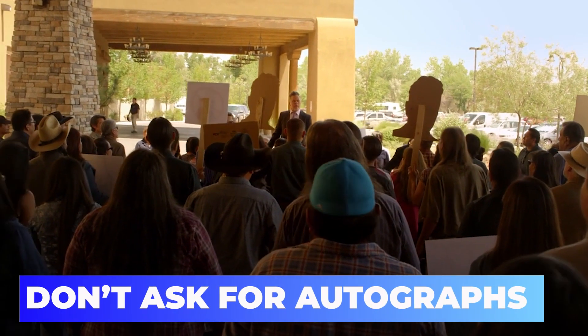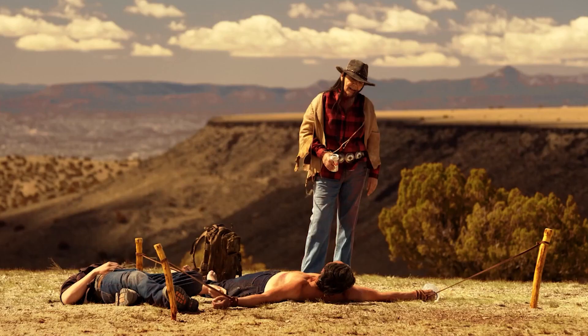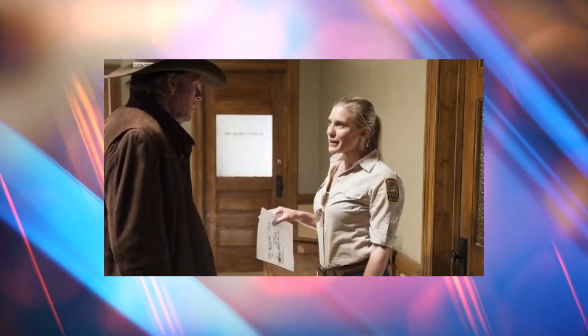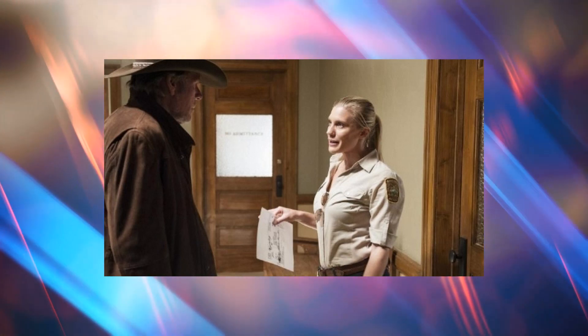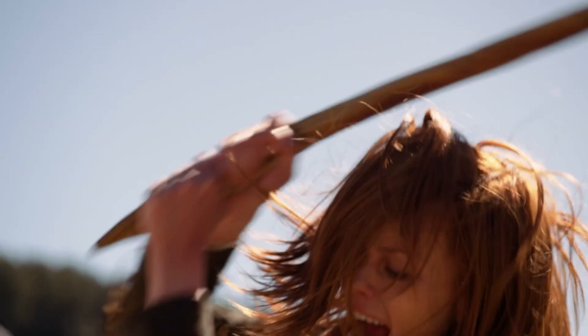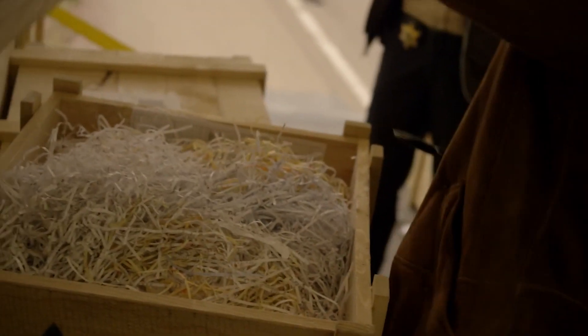Don't ask for autographs. This one probably does not apply to a lot of sets. We can't imagine actors being furious over signing autographs, but this rule likely applies when filming and on the clock, as they don't want interruptions to the production. Those who find themselves working with an A-lister or even a G-lister may experience star-struckness, which is quite normal. However, the crew must maintain a professional demeanor at all times, which includes refraining from bothering the star for autographs.